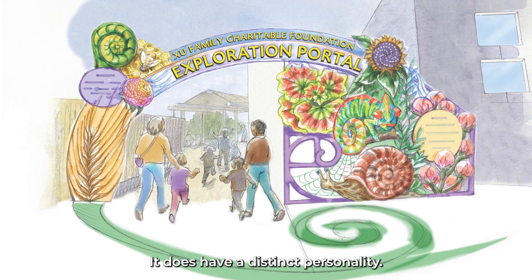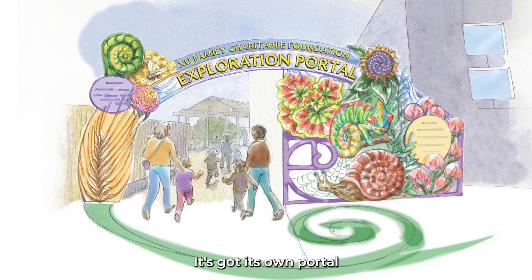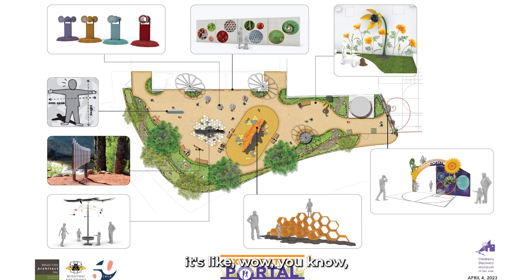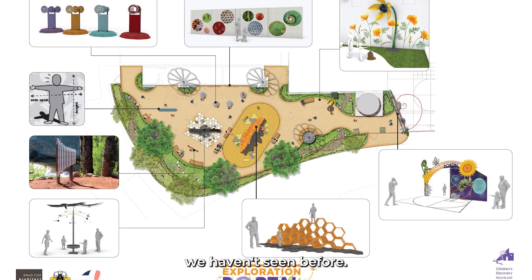It does have a distinct personality — it's different than Bill's backyard. It's got its own portal that comes into that space. Hopefully when they turn that corner and go through that portal, it's like, wow, here's something surprising and something we haven't seen before.